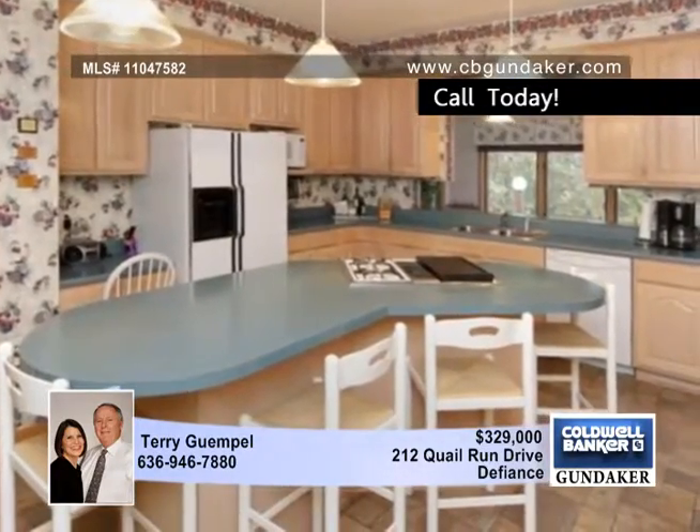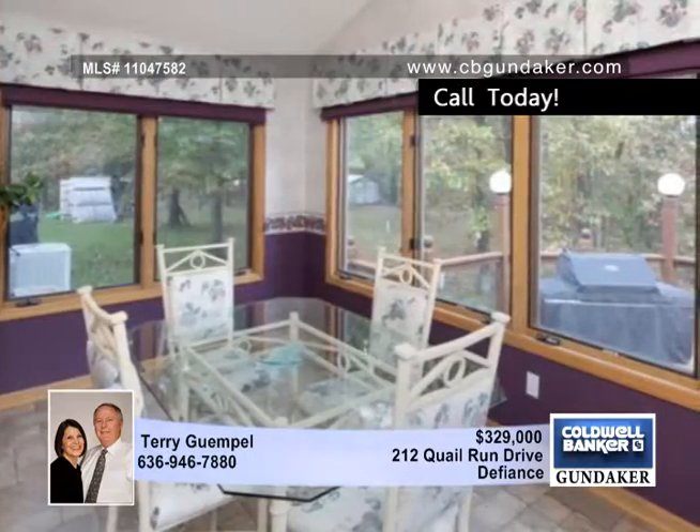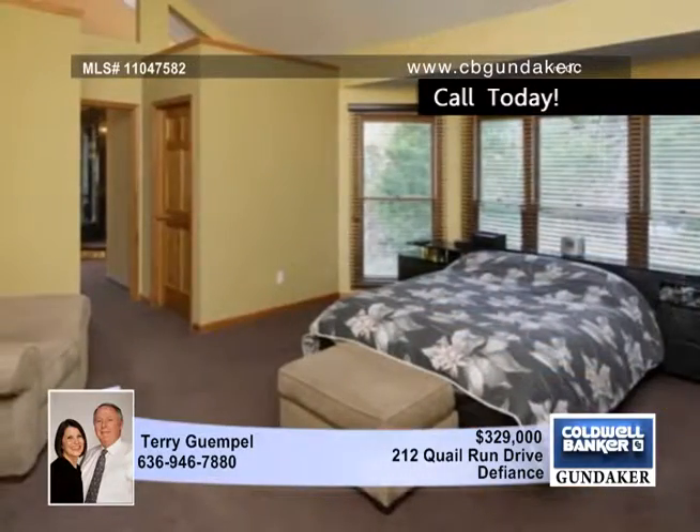The two-story great room includes a brick fireplace. The kitchen features 42-inch cabinets, a butterfly center island with a cooktop, a large custom pantry, and a planning desk. Enjoy the views from the breakfast room.